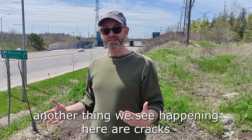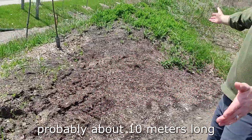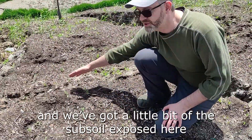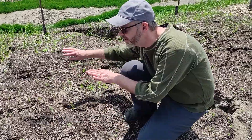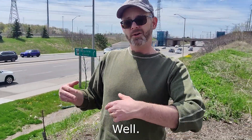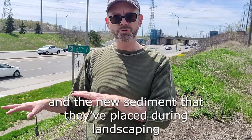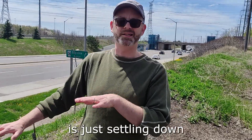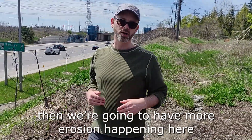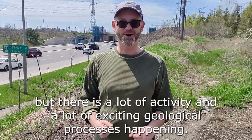Another thing we see happening here are cracks along the top of the crest of the hill, probably about 10 meters along — multiple cracks. We've got a little bit of the subsoil exposed here. This front part has actually dropped down 10, 15 centimeters, maybe even 20 in places. That's the start of what I'll call at this moment an earth flow. Hopefully it's just shallow and the new sediment placed during landscaping is just settling down. But if the vegetation doesn't get growing or they don't come back and fill these in, we're going to have more erosion happening on this pretty small slope. There's a lot of activity and a lot of exciting geological processes happening.